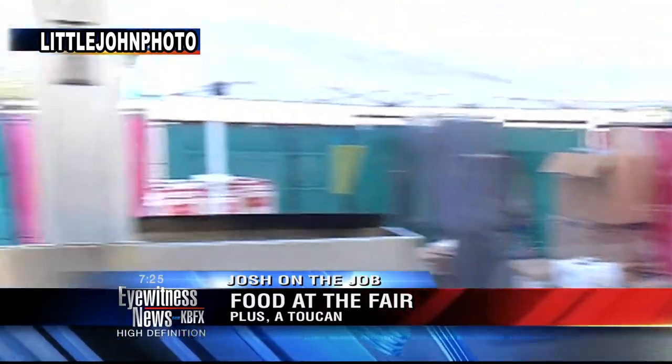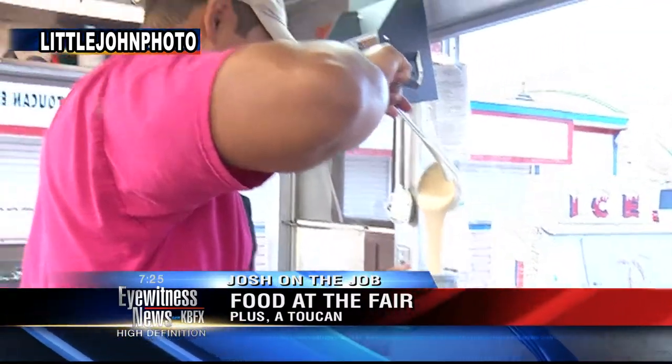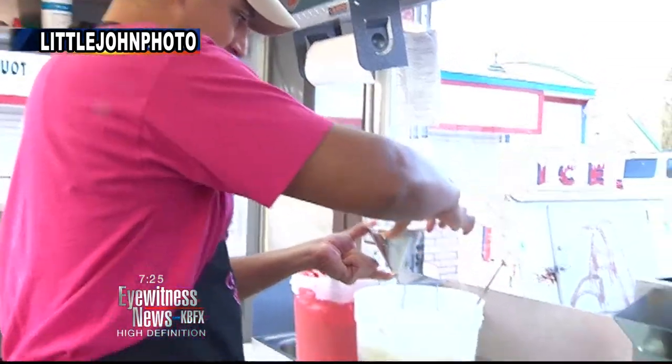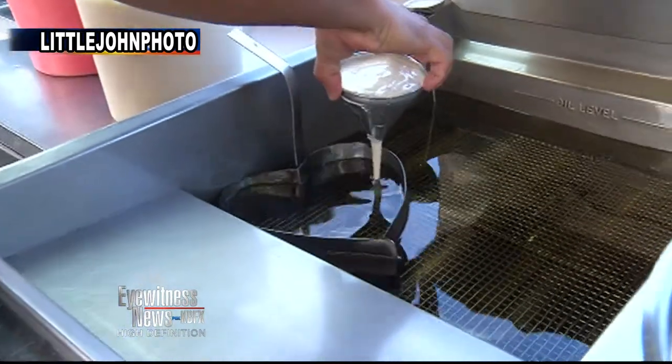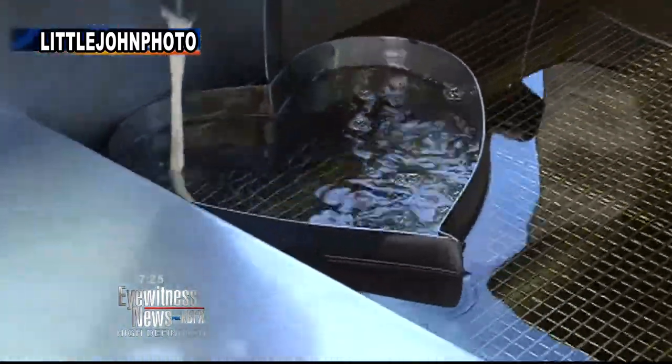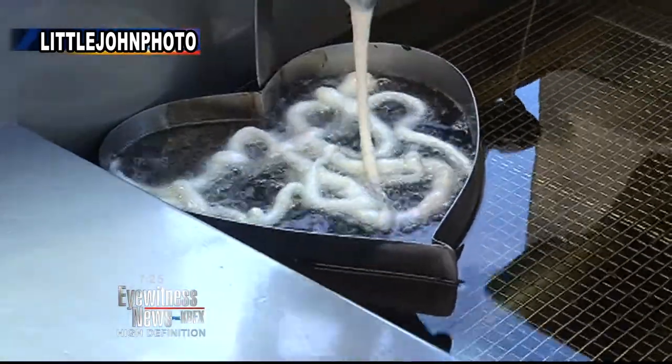Michael Davis, owner of Toucan Enterprises, is here with us this morning, and we have Edgar — this is one of your main cooks. Walk us through what he's doing — this is how you make a funnel cake. We actually use a funnel for the batter, we put it in the deep fryer, we have a heart-shaped ring to make its form.